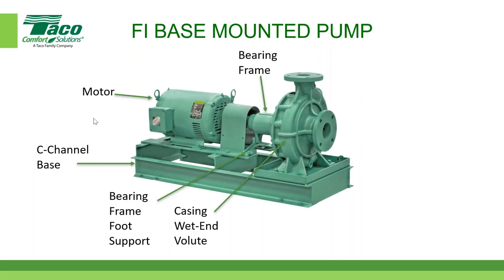The motor frames that fit this base include a 254 and 256 frame directly on the plate, a 187 and 185 frame with a spacer, and a 143/145 frame with two spacers, as the H-dimension height decreases for smaller frames. We also have a coupler guard as standard, and an OSHA coupler guard is available as an option.